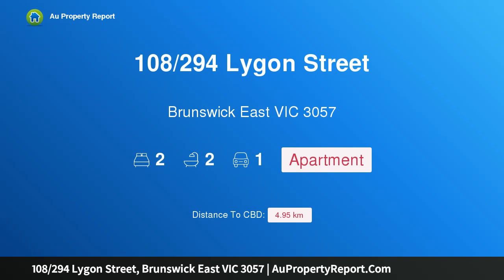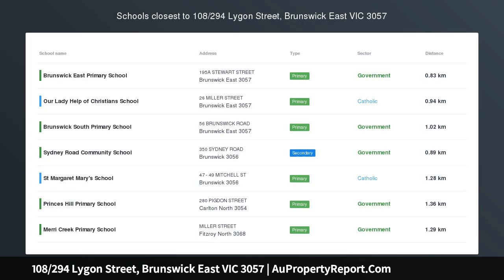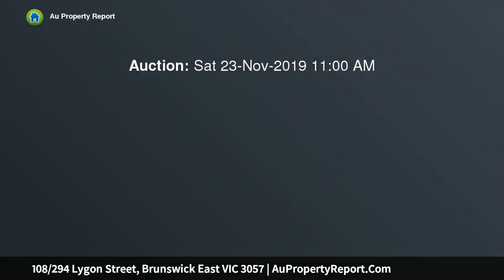I'm glad to introduce property 108, 294 Lygon Street, Brunswick East, Victoria 3057 — an amazing lifestyle apartment or cash flow positive investment in the heart of Brunswick East, located within walking distance of all the amenities that Lygon Street has to offer.